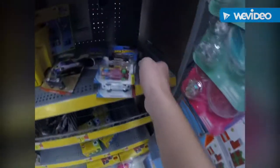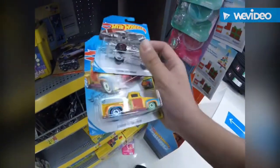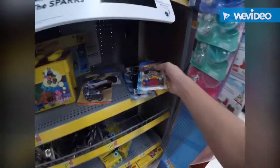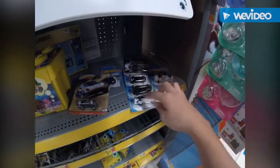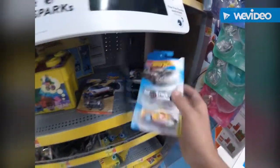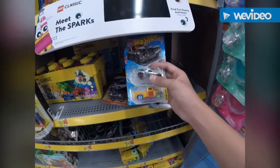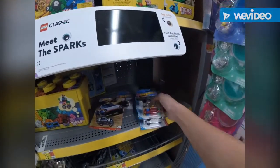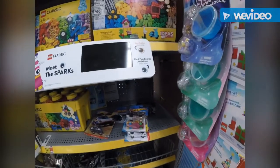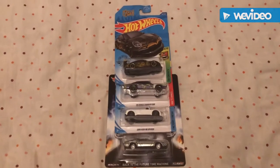I can't believe I pulled out that Treasure Hunt — wow. That's a haul right there. I'm taking these three. I'll do the full review at home. Please leave a like, thumbs up and subscribe. And I'm back — that was a really crazy haul.